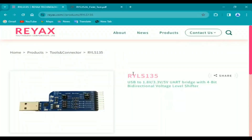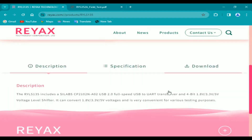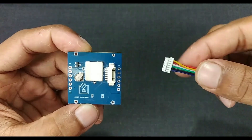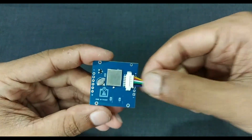Now let's look at the USB-to-UART module specifications. We can use this as a USB-to-UART bridge as well as a 4-bit bi-directional voltage level shifter. It supports various voltage ranges: 1.8 volts, 3.3 volts, and 5 volts. Let's put these modules to the test.